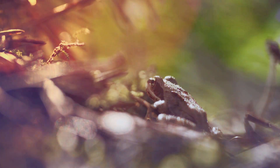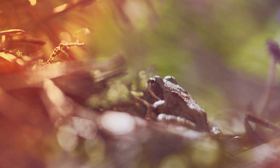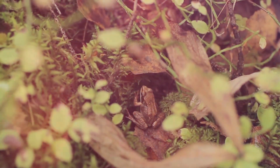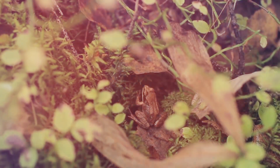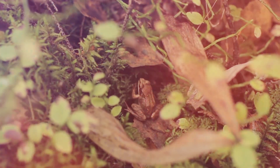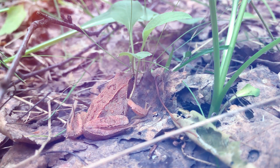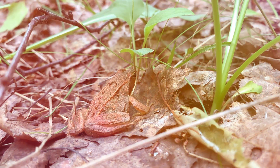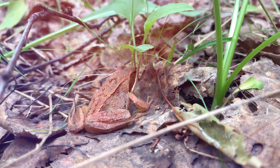The Alaskan wood frog is a small, hardy amphibian found in the cold forests of Alaska and Canada. Despite its tiny size, this frog has adapted to survive in one of the harshest climates on Earth. It measures only a couple of inches long and wears a brown or green coat that helps it blend in with its surroundings — a natural camouflage essential for hiding from predators like birds and snakes.